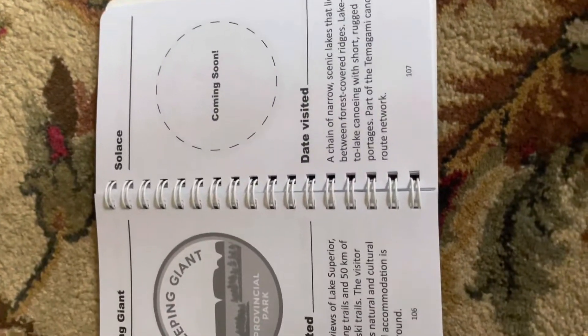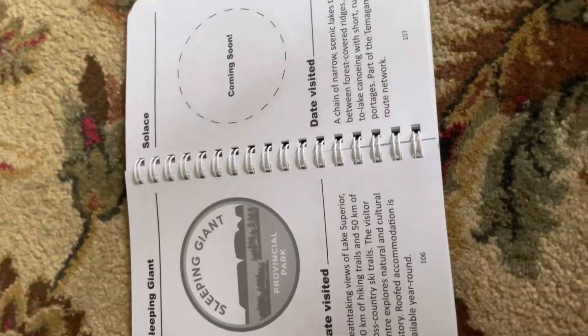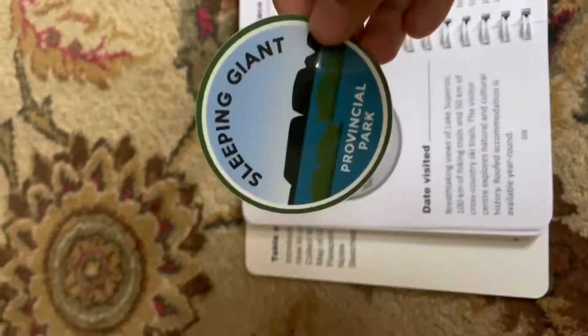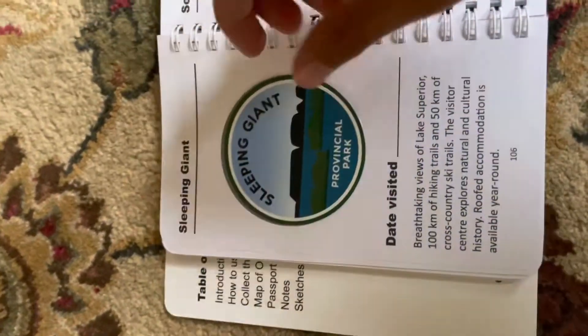Hello and welcome to another National Park sticker video. Today we have our next sticker of the booklet of Ontario Parks Passport. It is Sleeping Giant. So let's just put that in right where it belongs.